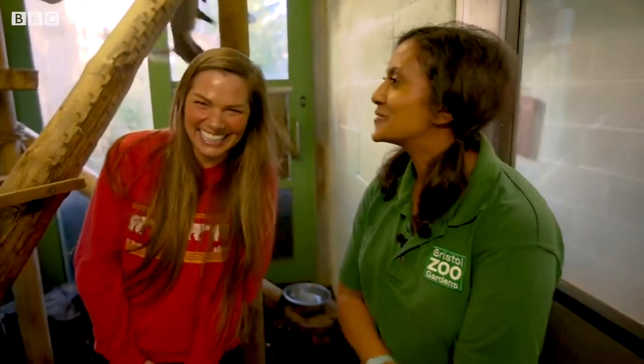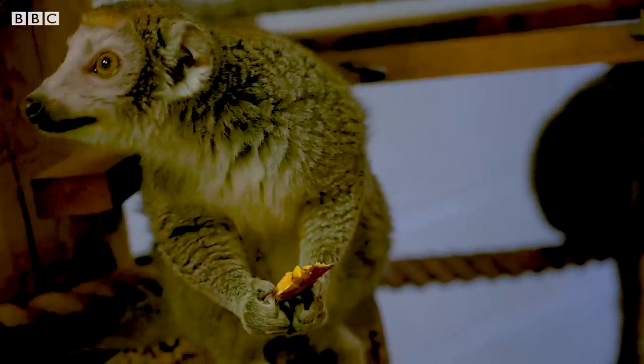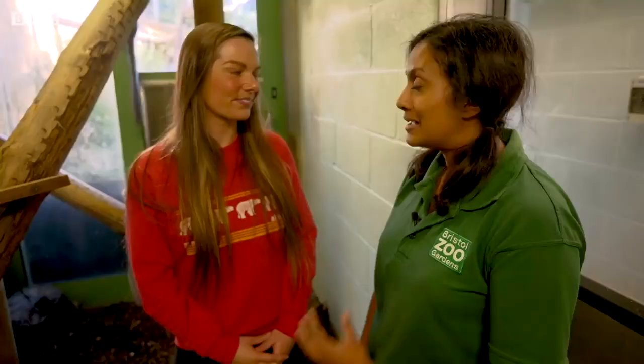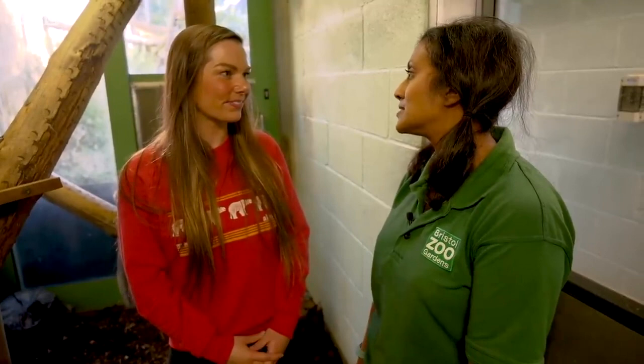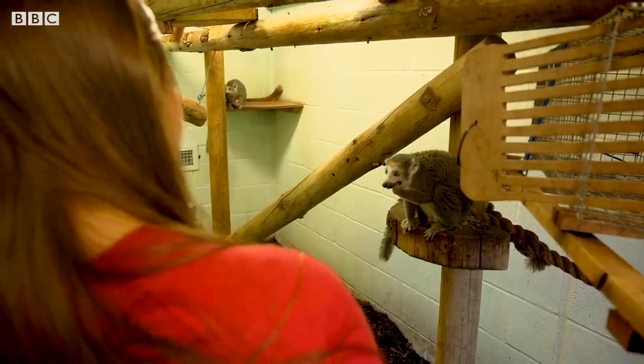They've done all sorts of studies on the wild lemurs — lemur behaviour and population numbers, which is something that's relatively unstudied. And they're in the middle of building a research centre out there so that we can actually go over and monitor these guys in the wild, which would be incredible.